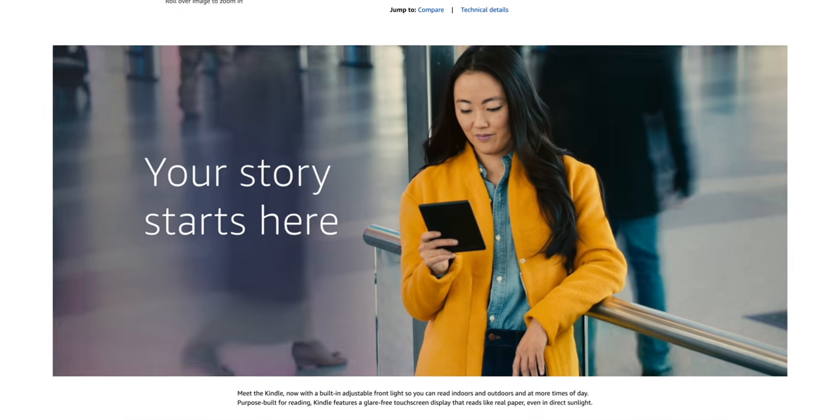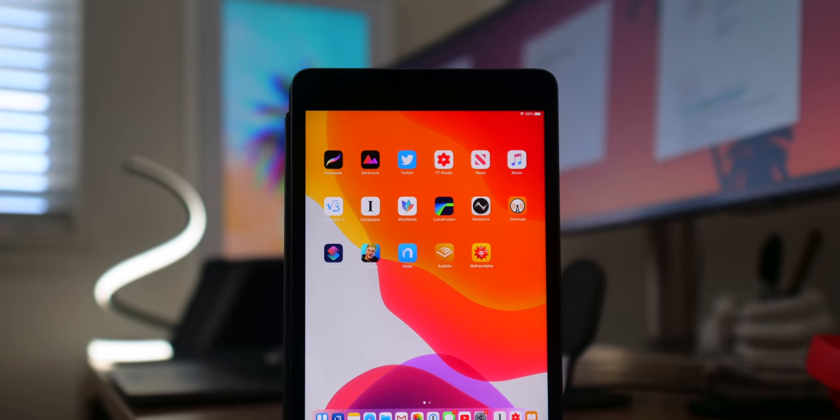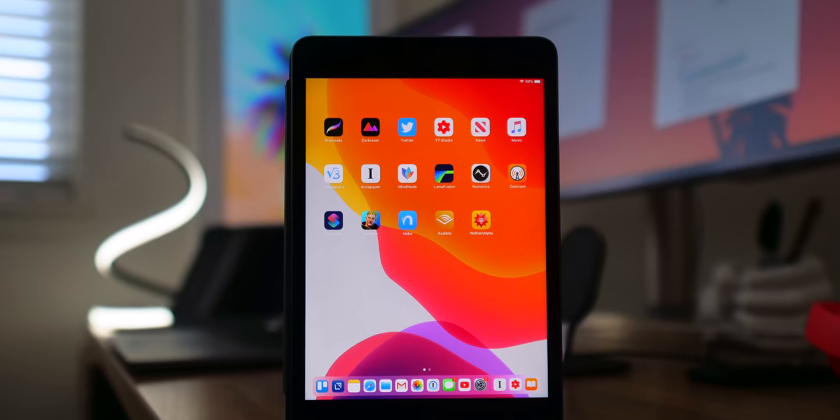It's the lightness of the iPad Mini that makes it great for reading. A bigger screen is better for movies or for productivity and split-screen stuff, but for reading you can't beat the Mini. I used to wonder about getting an actual physical Amazon Kindle as a dedicated reading device, but the iPad Mini completely squashed that — I don't need it.